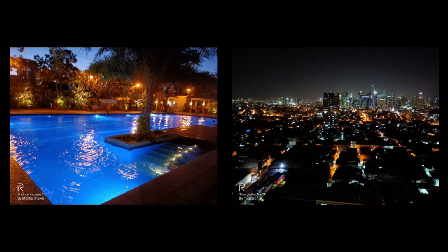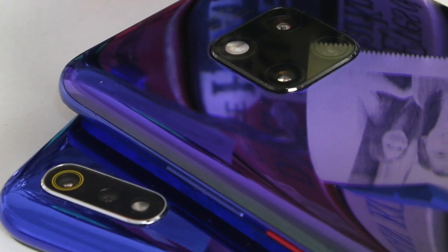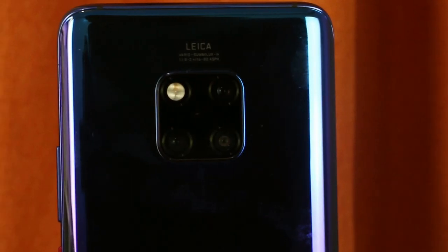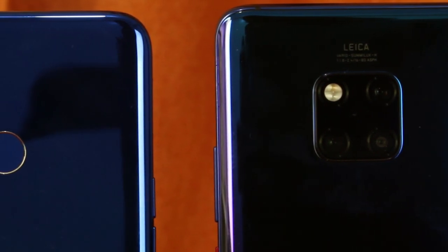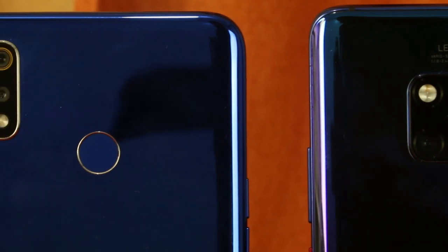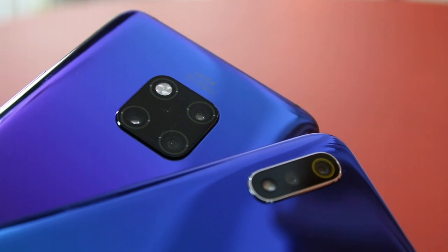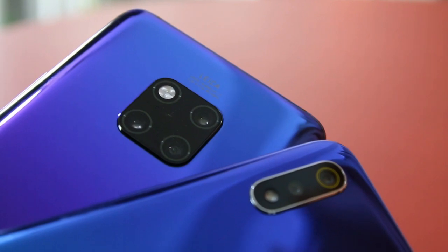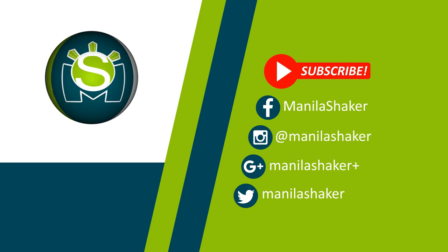So, where does that leave us? We can safely conclude that budget phones are able to match some of the camera performance and features of flagship phones from last year. And that's a one-year gap and a big price difference between the budget Realme 3 and the late 2018 Huawei Mate 20 Pro. So, if you're really looking for a capable budget phone, we recommend to check out the Realme 3. It has solid specs for a very competitive price from $6,490 to $6,990. If you want to learn more about the device, you can check out our Realme 3 full review.